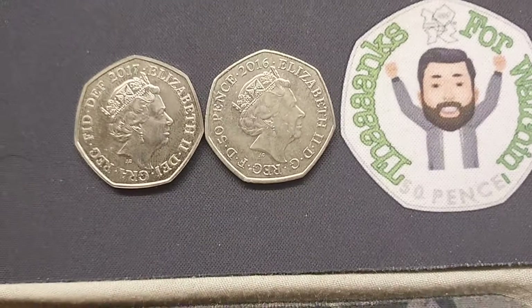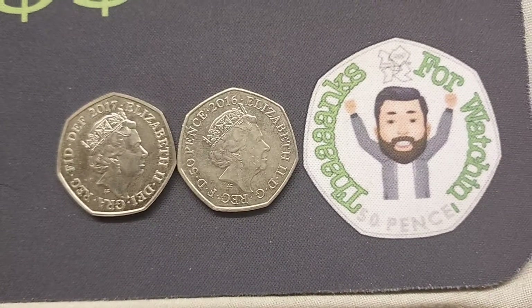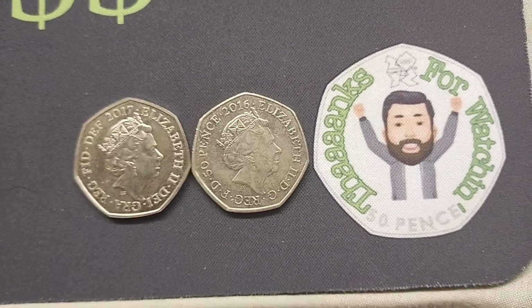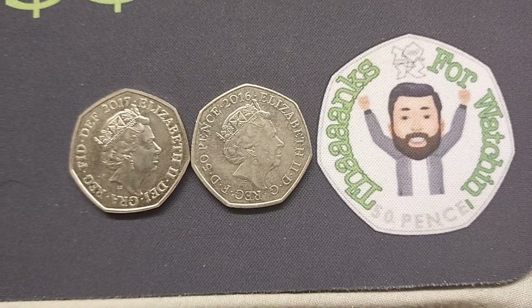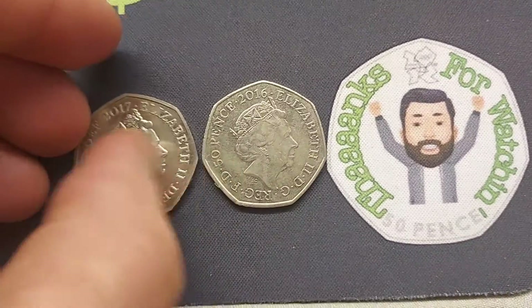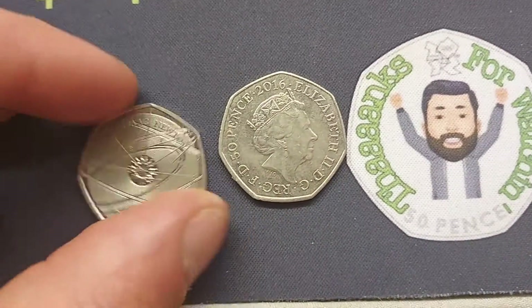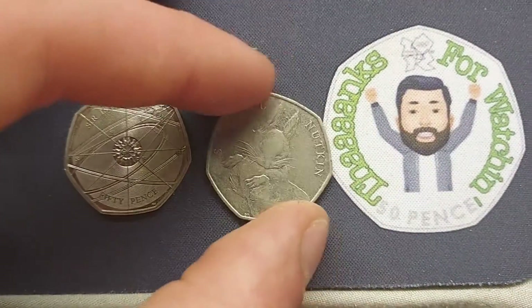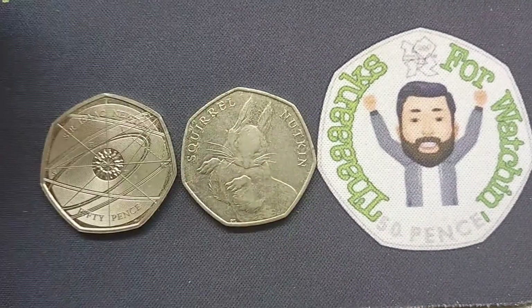There were two people that managed to guess both of them correctly. We'll turn the first one over from 2017. A lot of people got the easier one correct — a huge shout out if you did. It was still super difficult. Even though I spun it, I was looking at the video and I was still struggling to work out for myself what it was. So if you did get the Sir Isaac Newton coin correctly, a huge shout out to you.